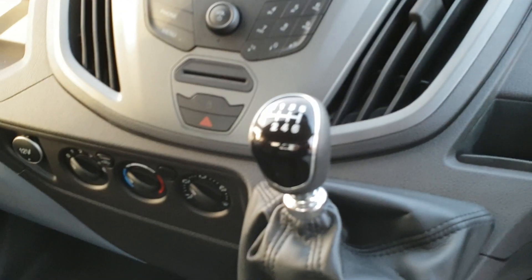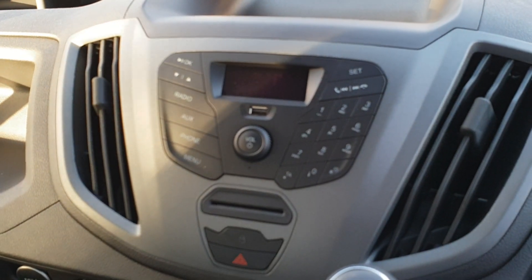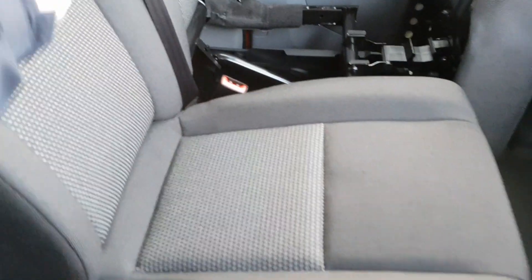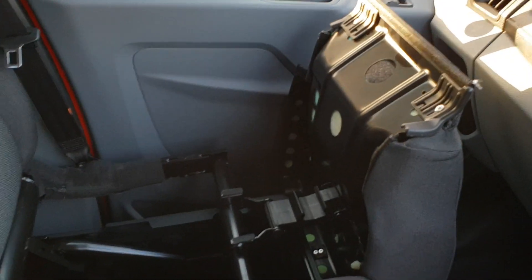66 miles, 6 speed, radio with MP3, AUX and Bluetooth for the telephone, bit of an office space in the middle seat, both seat bases lift up for storage underneath.